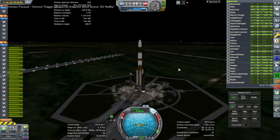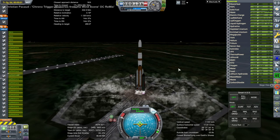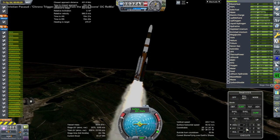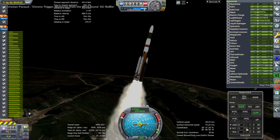Sorry about no sound — especially egregious when there's a launch, of course. In space it's not too big a deal because there's no sound in space, presumably. But during the launch it's sad not to have sound. Anyway, up it goes.